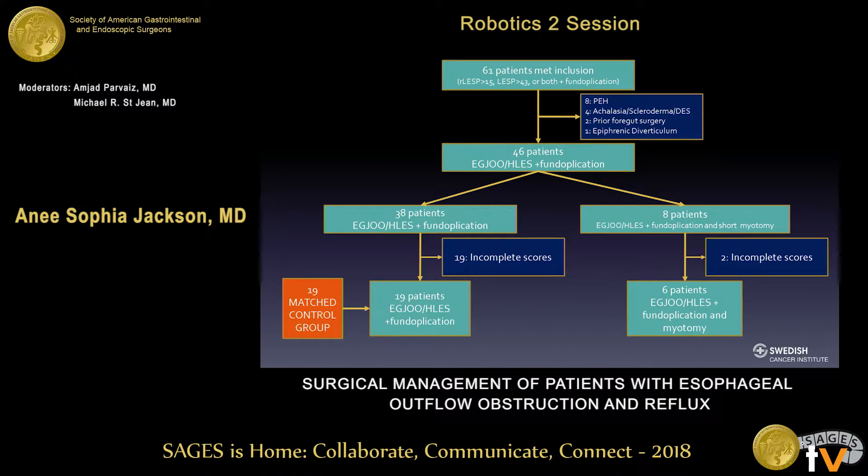We identified 61 patients that met the inclusion criteria. After the aforementioned exclusion criteria, 46 patients remained with esophageal outflow obstruction and hypertensive LES that received a fundoplication. Of those 46 patients, 38 had a fundoplication alone while eight had a fundoplication plus a short myotomy. After patients with incomplete preoperative and postoperative quality of life and swallowing scores were excluded, we were left with 19 patients that had a fundoplication only. We then took a matched control group of patients with normal LES pressures who underwent a fundoplication for reflux and compared them to the 19.